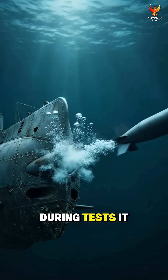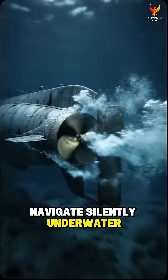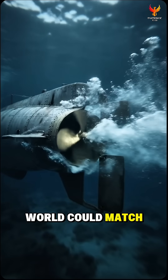During tests, it could fire self-propelled torpedoes, navigate silently underwater, and reach speeds that no other submarine in the world could match at that time.